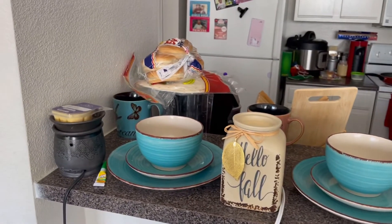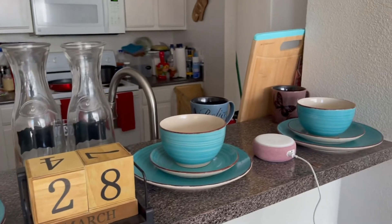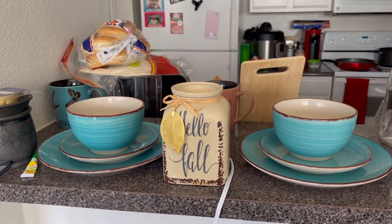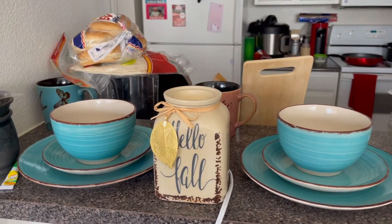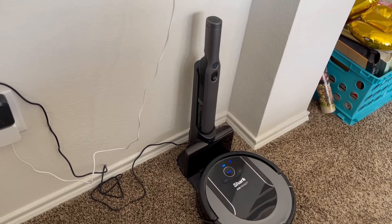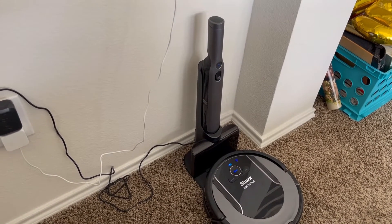This is my bar area. I need a new warmer because clearly that one says 'Hello Fall' and it's not fall anymore. I have my Shark iRobot — it does really work, I do recommend it.